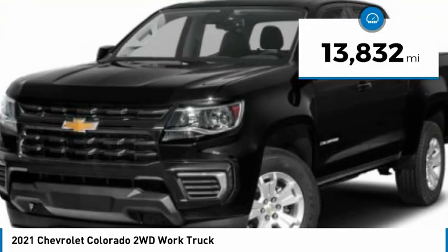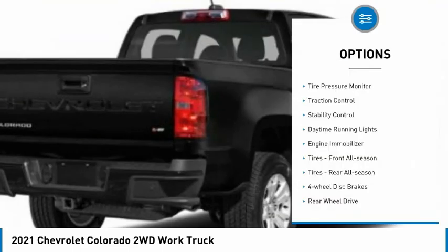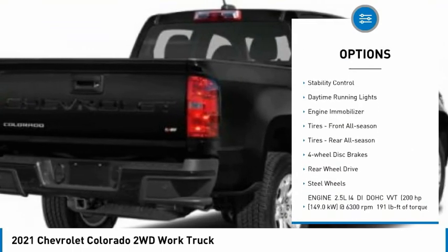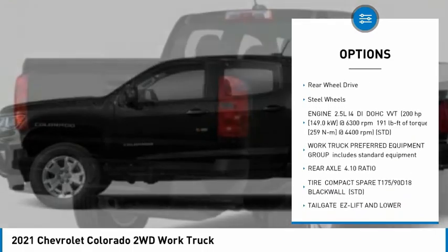This vehicle has less than 15,000 miles. Here are some of this vehicle's great options: tire pressure monitor, traction control, stability control, daytime running lights, and engine immobilizer.